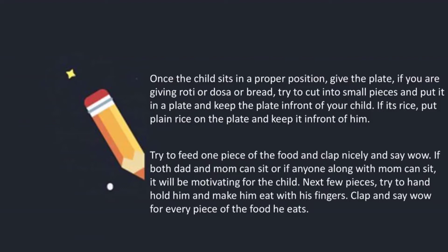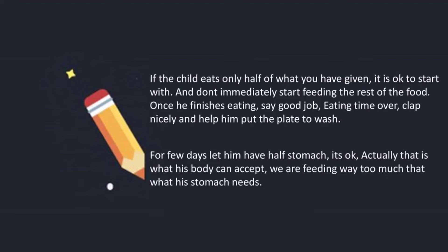Once the child sits in a proper position, cut the food into small pieces, put it in the plate, and keep it in front of him. Try to feed one piece and clap nicely and say wow. If both dad and mom can sit, or if anyone can sit along with him and eat, it will be motivating for the child. Next, hand-hold him and make him eat with his fingers, clapping and saying wow every time. If the child eats only half of what you have given, it is okay to start with — don't immediately start feeding the rest.